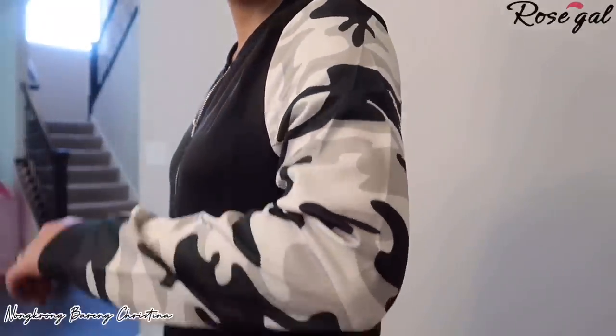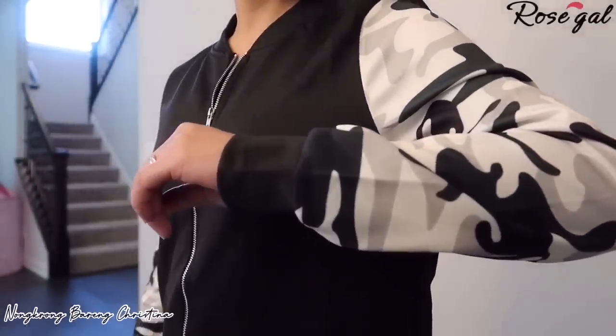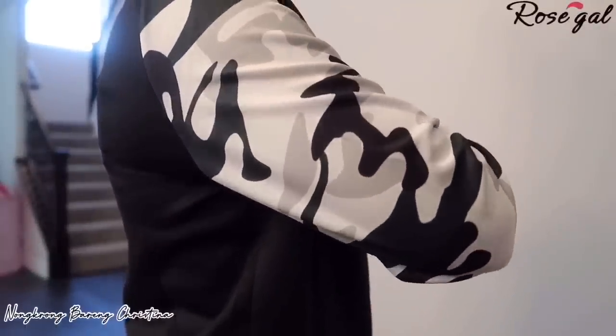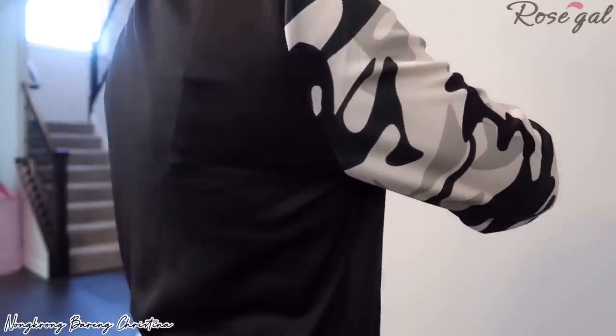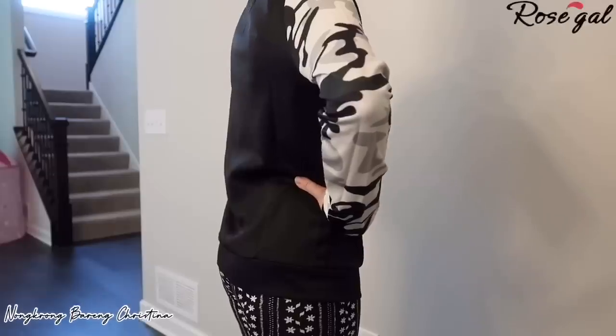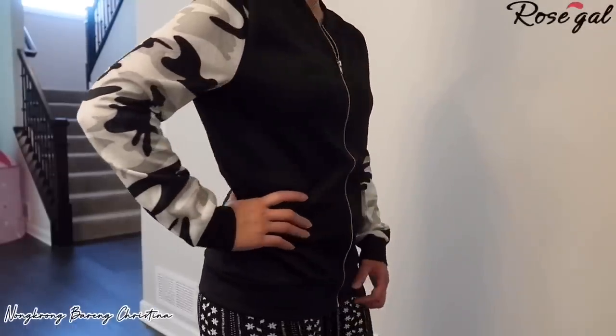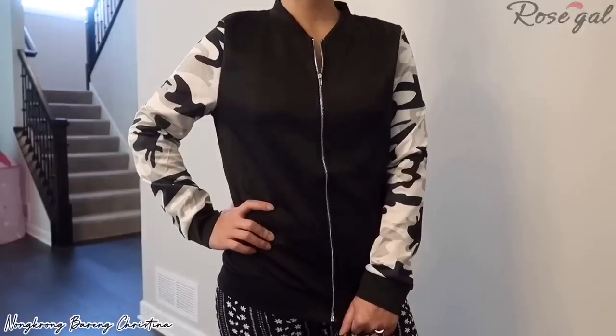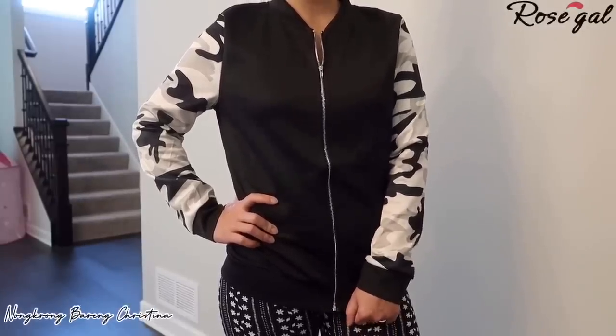Item number eleven: camouflage panel zippered bomber jacket. This gray, black, and white bomber jacket is bomb! Love the design — simple and chic. I would wear it as a layer for spring. It's handmade and only marked at $10 — it's a steal.